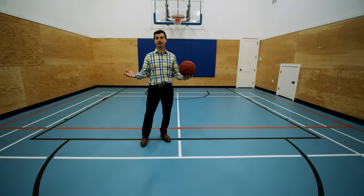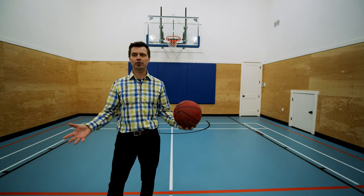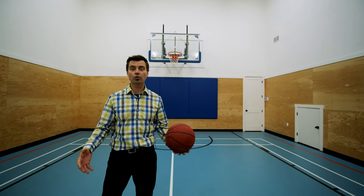A feature that everybody is going to love is this amazing gym — 1,500 square feet, 20-foot ceilings. All of your sporting events right here in your own house.